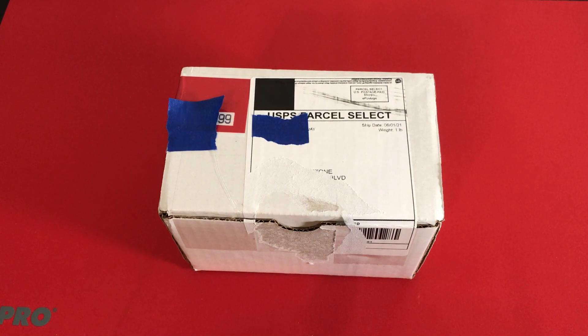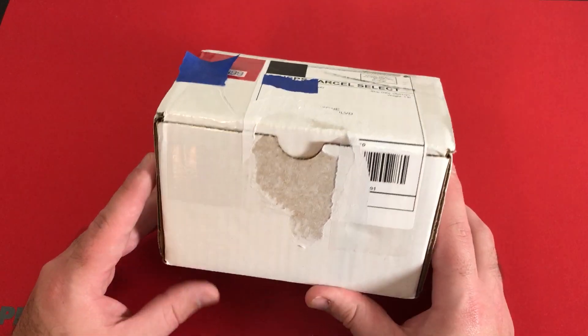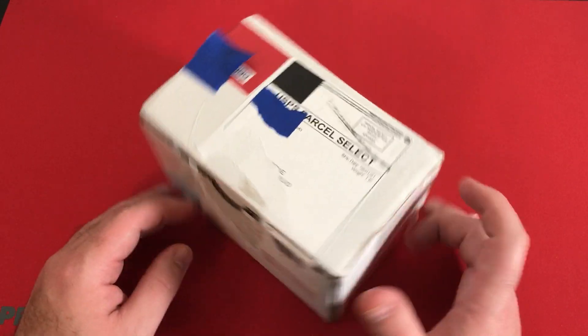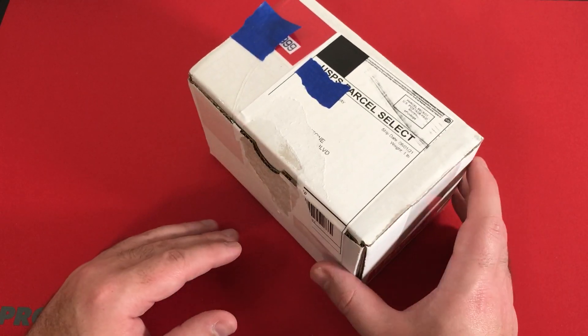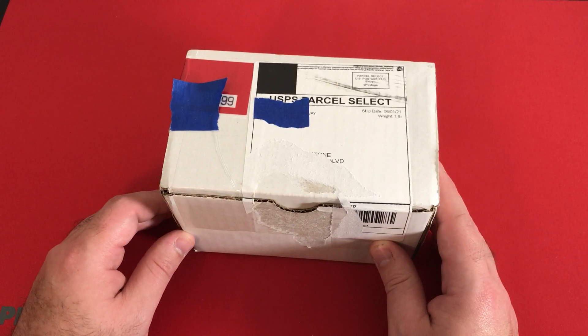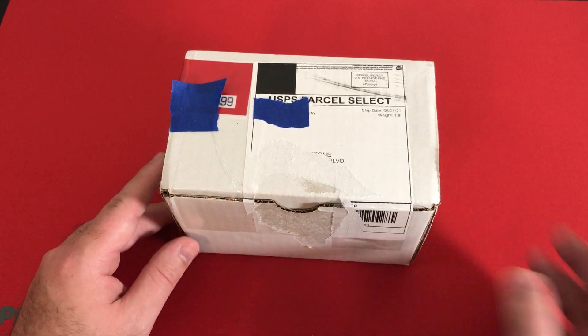Hello and welcome back to another card opening video here on the channel. Not a normal box of cards. We have another HGA reveal for you guys here. We have five cards in here. I want to believe one's like LeBron James. They also have like a Peyton Manning and some others as well.